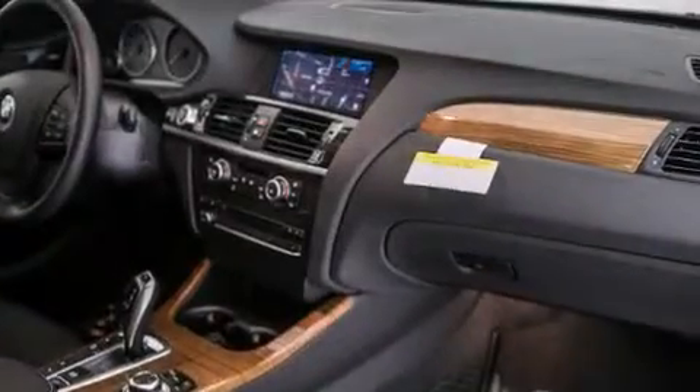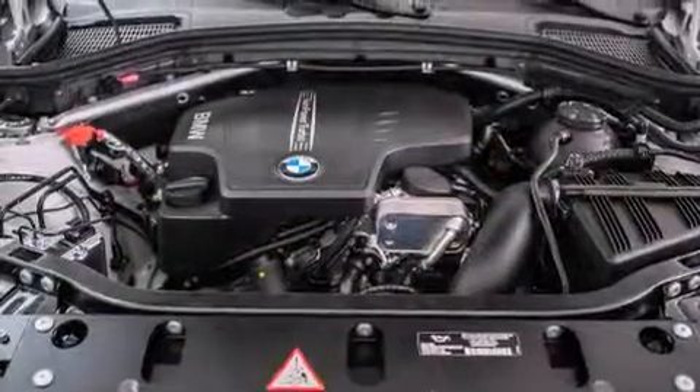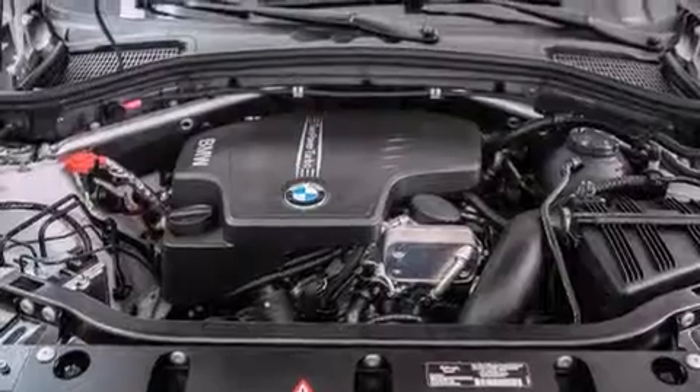The following features are also included: air conditioning with automatic climate control, a split folding rear seat, cruise control, and a leather-wrapped steering wheel.